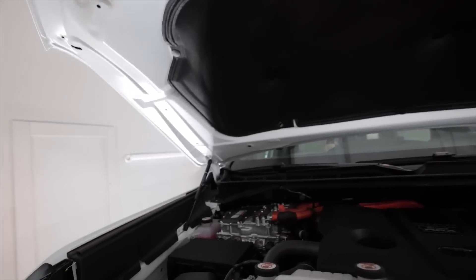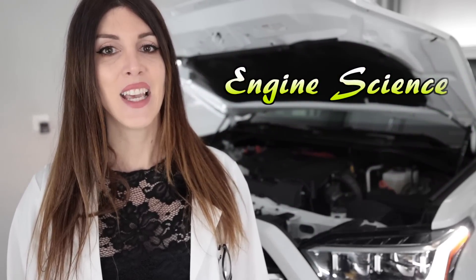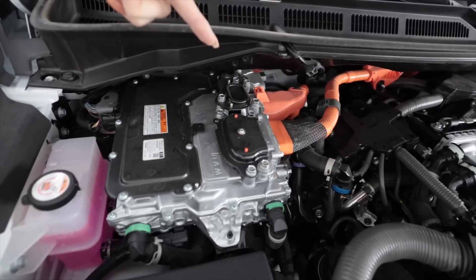Underneath the hood of this iForce Max powered hybrid Tundra is the V35A-FTS — a 3.4 liter Toyota twin-turbo V6. You can't round 3,444 cc's up to 3.5 liters — it's a 3.4 liter. It produces 437 horsepower at 5,200 RPM and 583 pound-feet of torque at 2,400 RPM. Orange is a robot's favorite color, and that's why typically cables are orange on hybrid and electric vehicles.